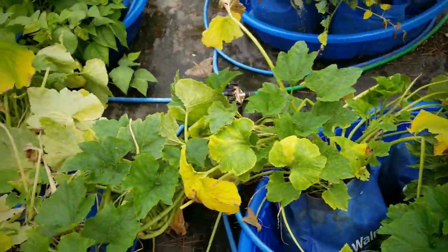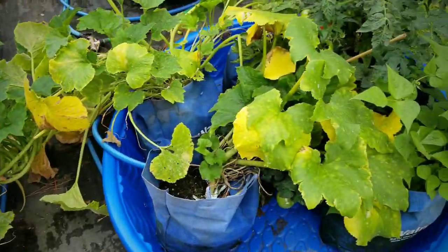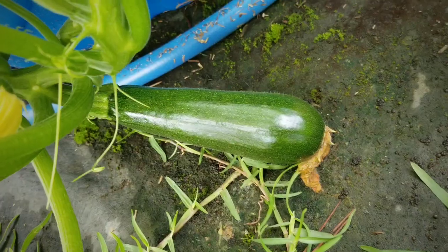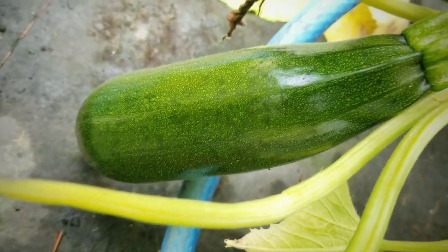Here's what's left of my zucchini bushes after the squash vine borer attack. We all know that happens, but as you can see I still have several stems that are still very green and still producing zucchini. I do have several zucchini still growing on these bushes.